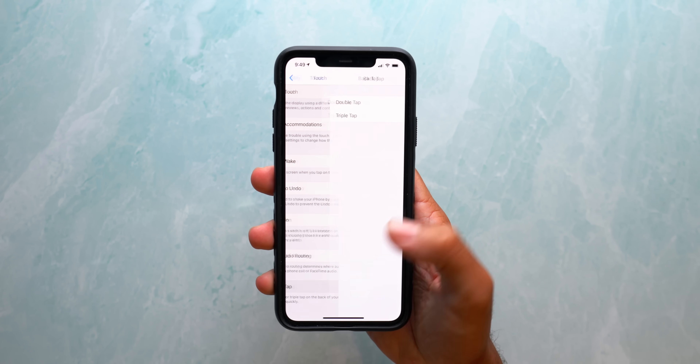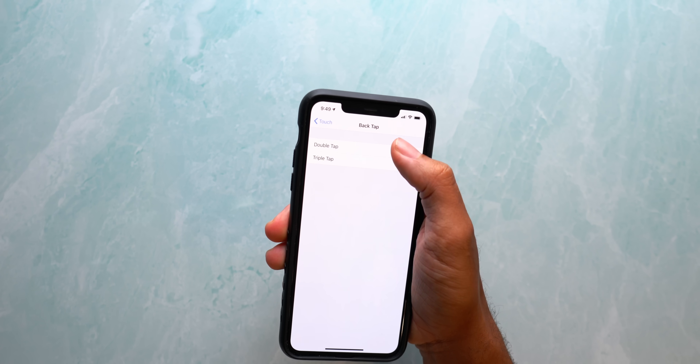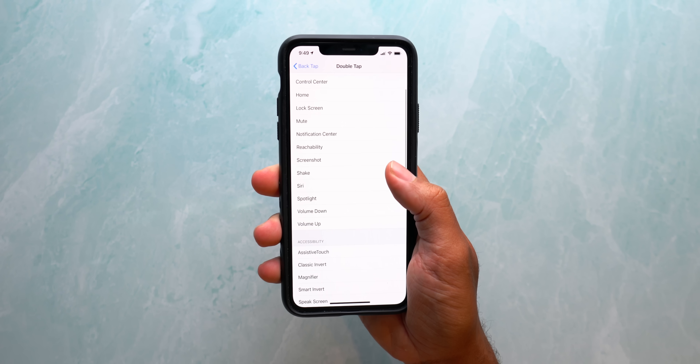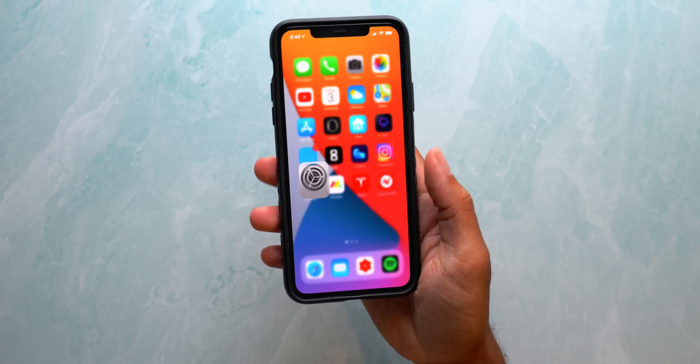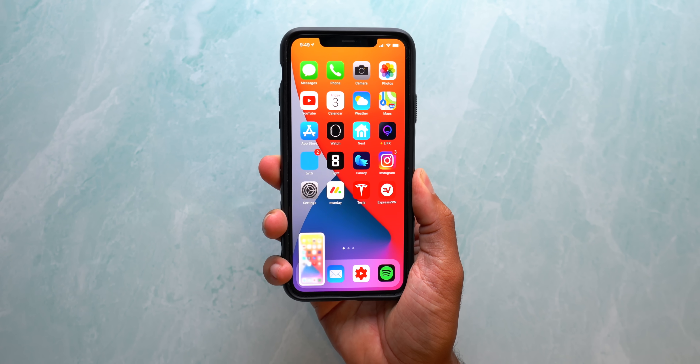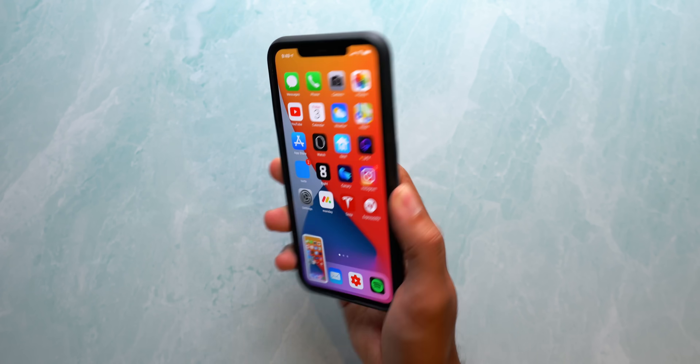Next up are some of the smaller features hidden within iOS 14 that Apple never really talked about at their WWDC event. Number one is the back tap feature. Basically, you can set up your phone to perform a specific action when you tap the back of your device twice. This is reserved for newer devices, but even with my iPhone 11 Pro Max it's sort of finicky. A lot of times when I place my phone down on a table it will perform the double tap action, and the response is way too sensitive — with or without my dbrand case.